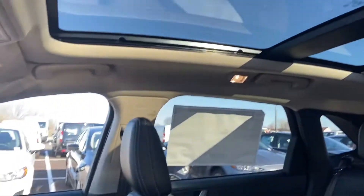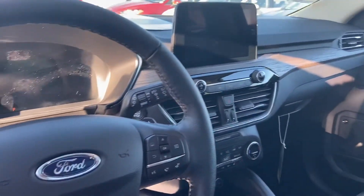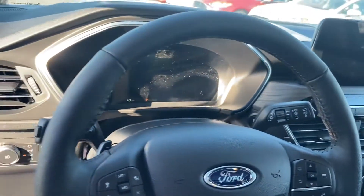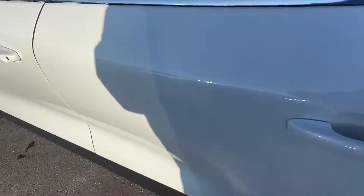Huge panoramic roof. Does have adaptive cruise control. Heads-up driving, so you can see the speedometer without having to look down.